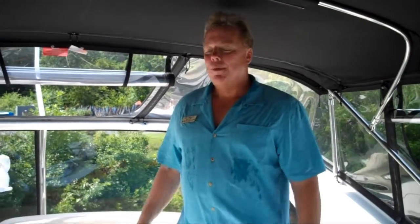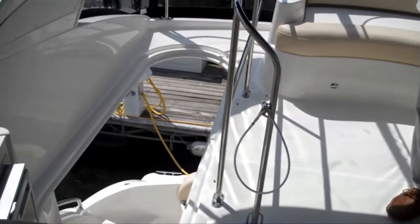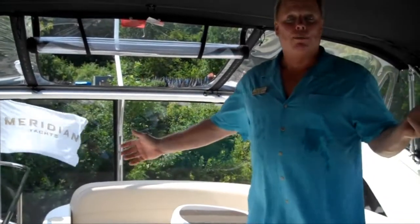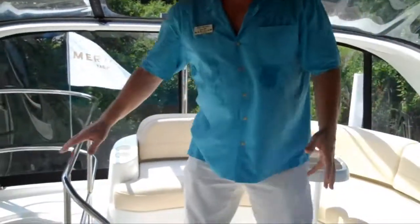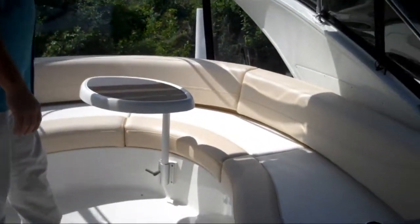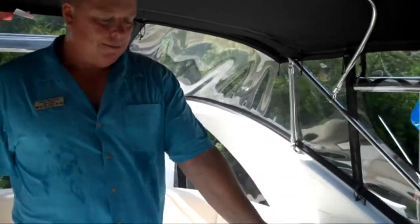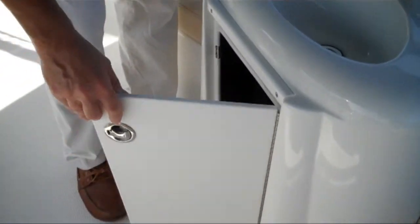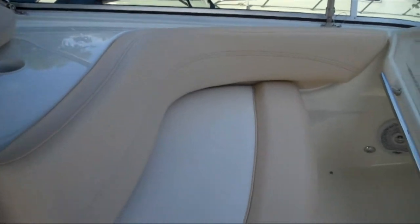We enter the bridge through these very comfortable, sweeping stairs — all non-skid, very safe and simple. We come up to this huge bridge, which is very much like an express cruiser, so it's really comfortable for entertaining. We've got a nice large seat back here that can probably handle four to six people. As you go forward, there's a little sink with storage below.